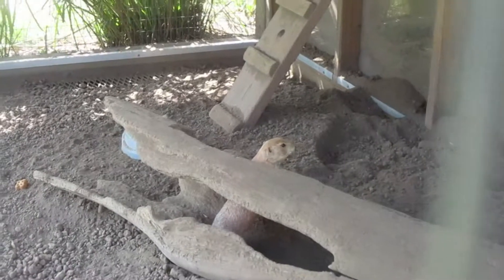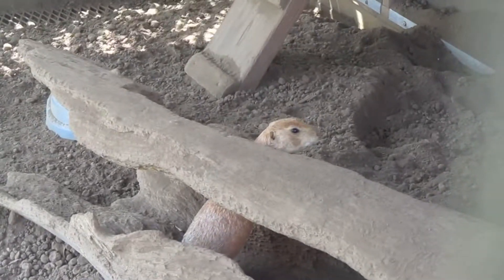So guys, here's the black-hailed berry dog. He's actually really cute.